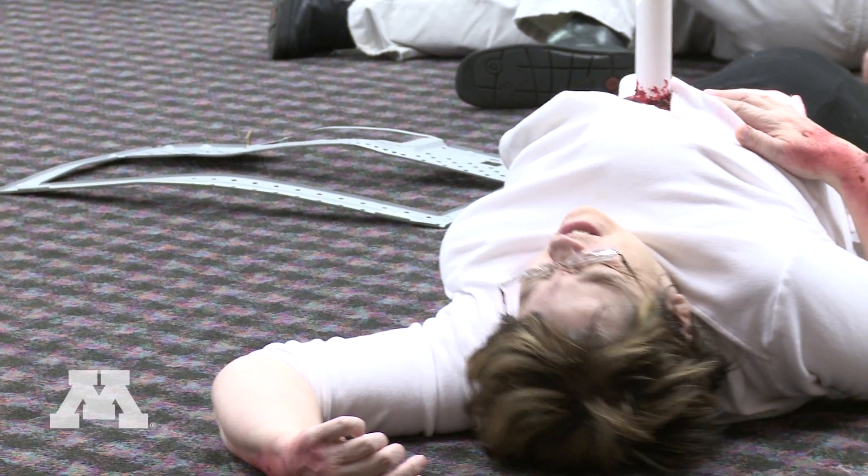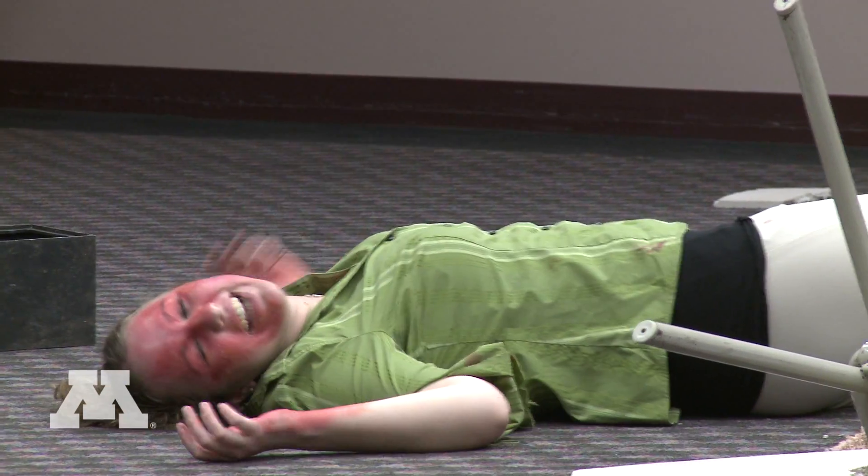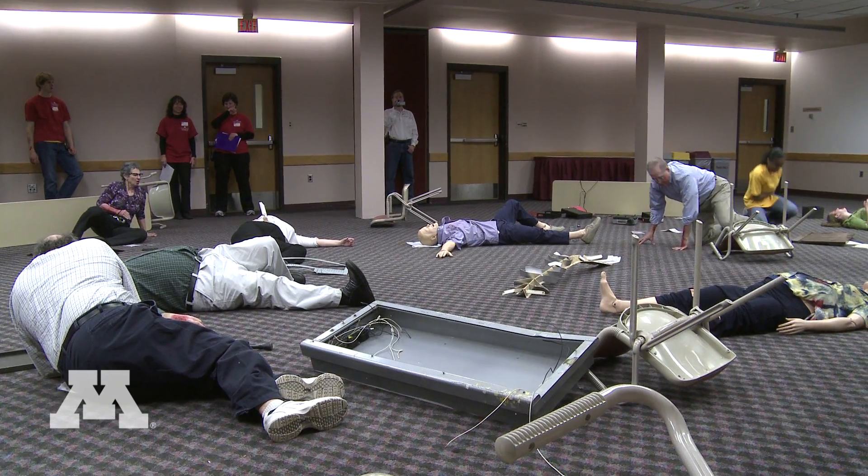Boom! Oh! What happened? What happened? Help me!